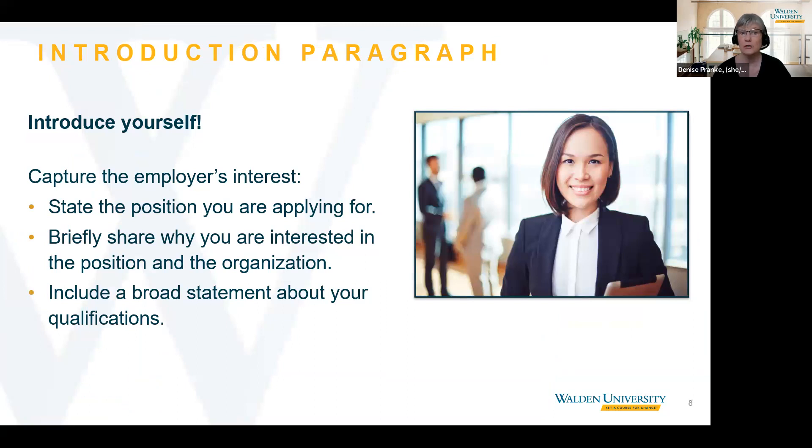We're going to start with the introduction paragraph. You want to state the position you're interested in. In one or two sentences, tell them why you're interested in the position and include a broad statement about your qualifications. If you were referred, include the full name of the person who referred you. Avoid going into too much detail in that first paragraph.